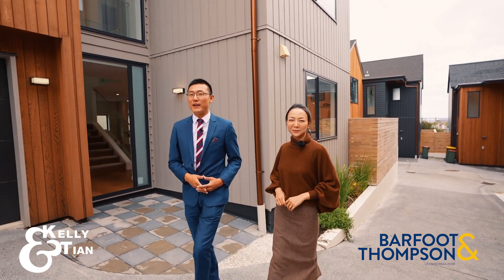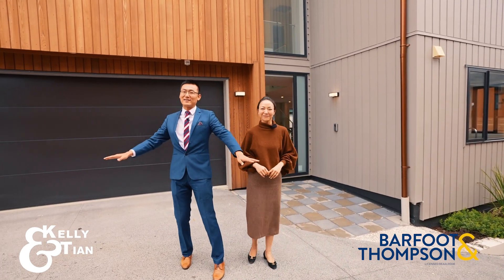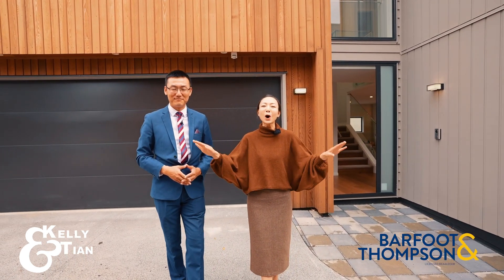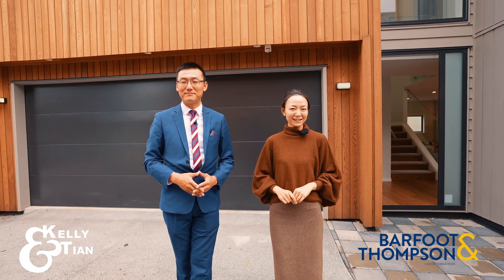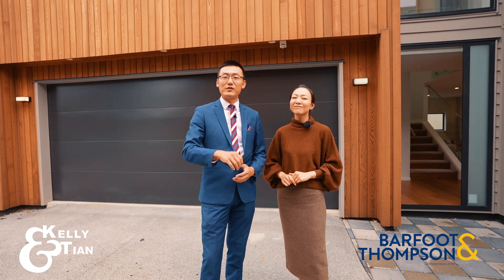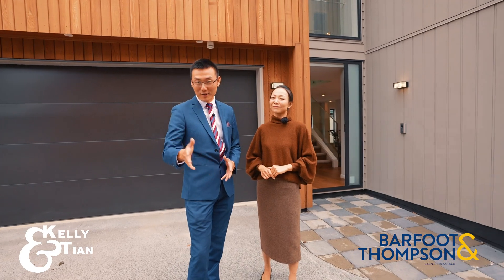Hey, Kelly and Tian here. Save the best for last and build the best that will last. Yes, this is absolutely the last one available in this whole development. And yes, a home with a 10-year master build guarantee. The clock is ticking — only three weeks. This is number 5D Woodford Road in Mount Eden.